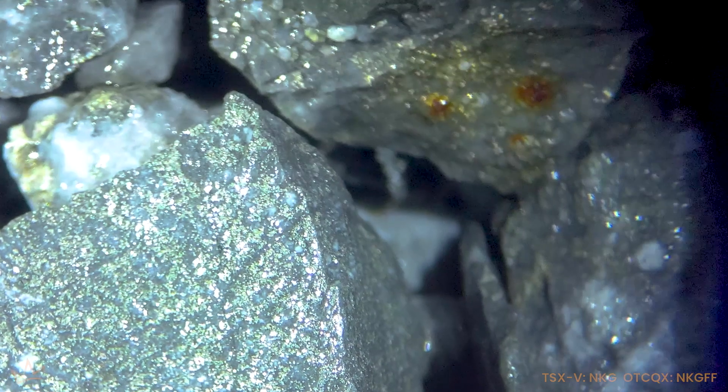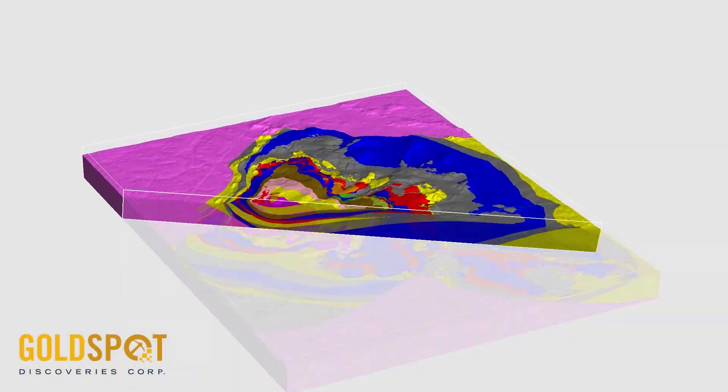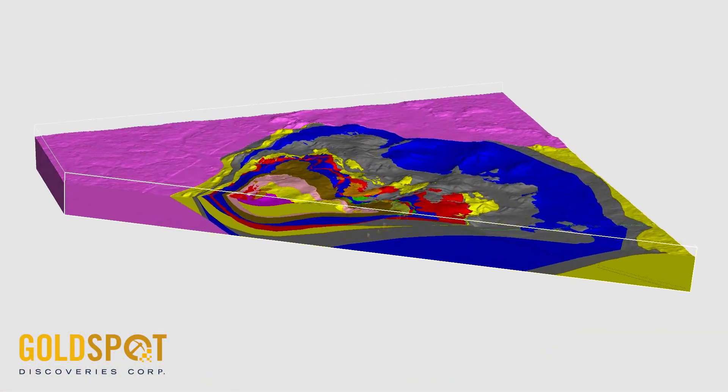The landscape in Nevada has changed dramatically in the last 15 years. The big change has been that most of the oxide, shallow, easy deposits to find are all gone. And so now people are looking deep. There's been technology and a renaissance of understanding that has allowed companies to now find significant deposits at greater depth.